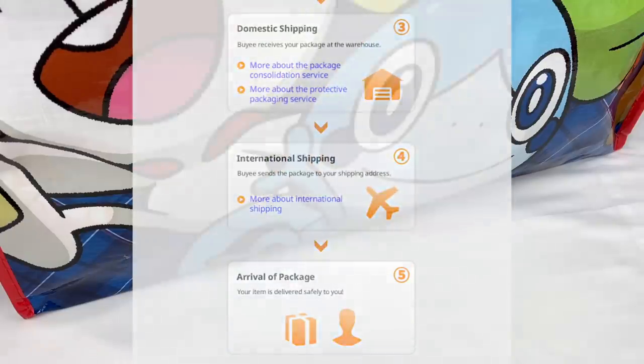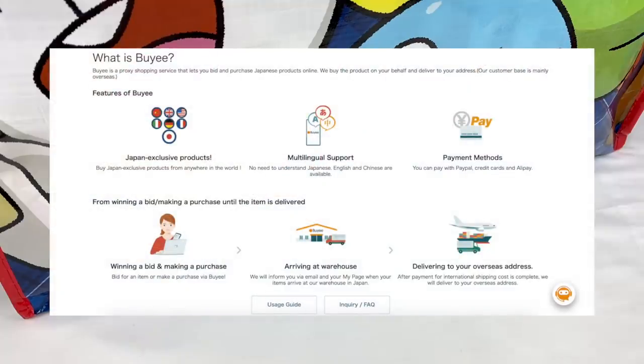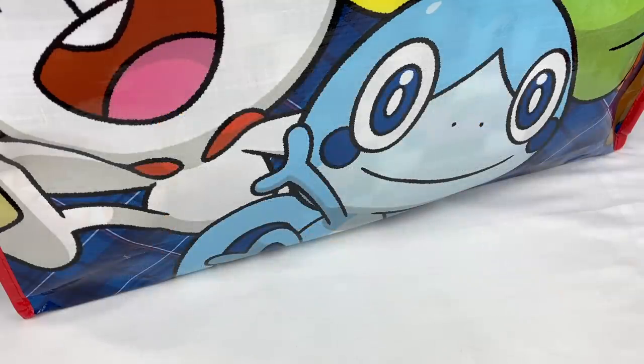If you guys want to check out Baie and see how you can use it to win an auction on Yahoo Japan Auctions, I'll leave a link to their website in the description box below. So thank you so much to Baie for providing this item for me to show you guys today.